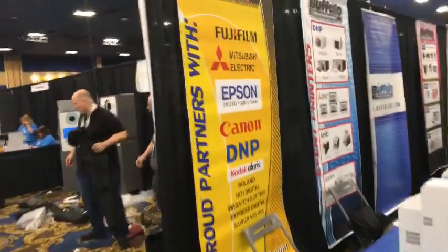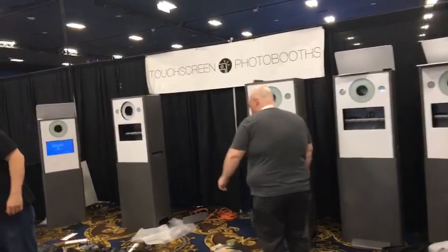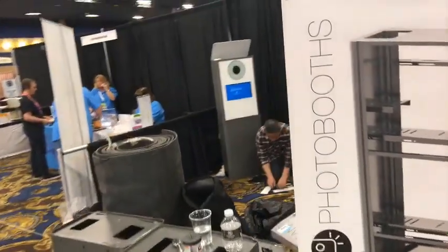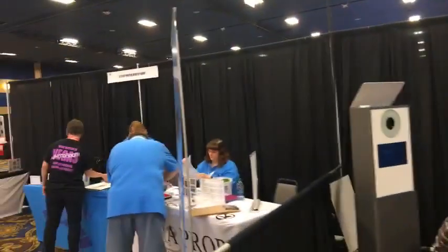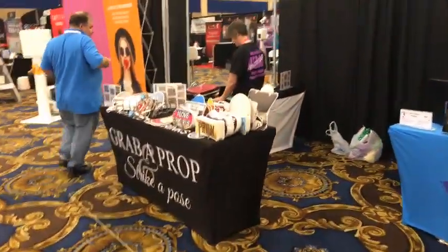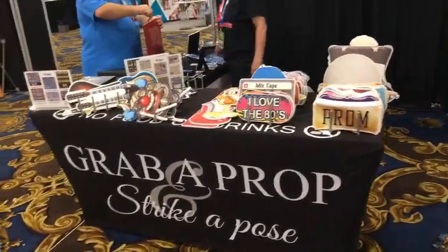More printers. Touch screen photo booths. One Stop Photo Booth Shop — one stop photo booth shop, there's everything you need right there: the rental and different things they can do for you.